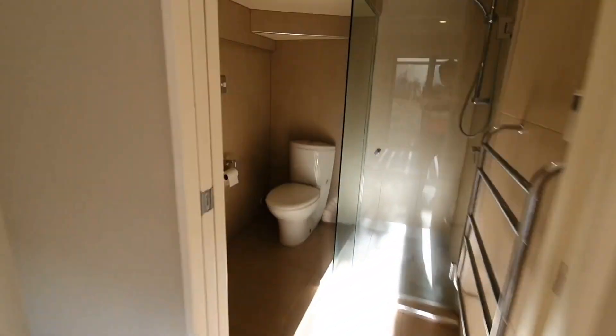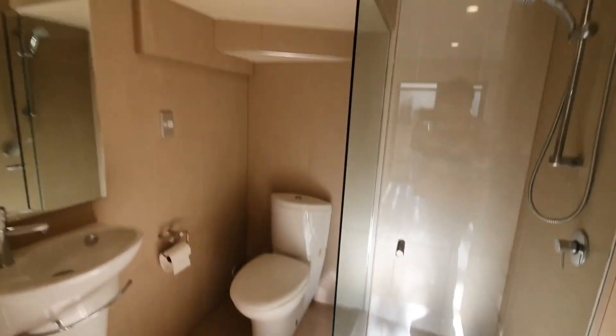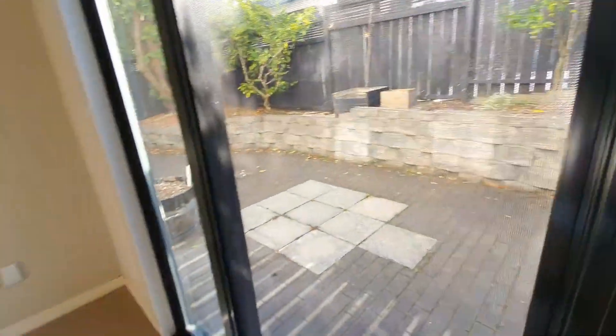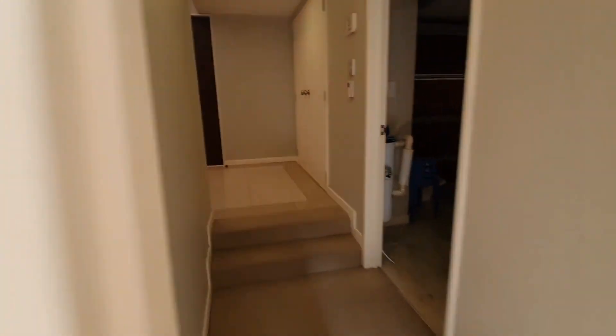The bedroom has its own bathroom, with a head door out to the backyard. It's nice to have a screen door. Let's go upstairs to have a look.